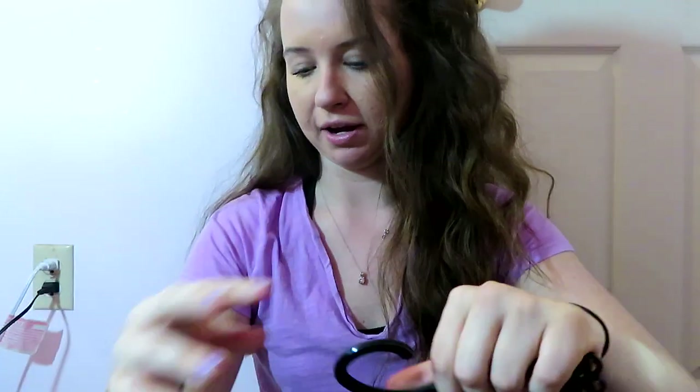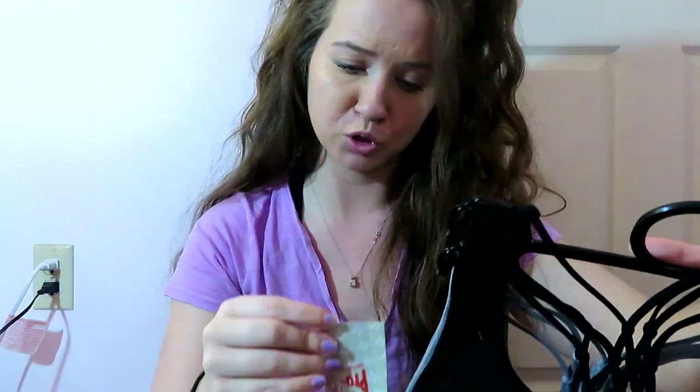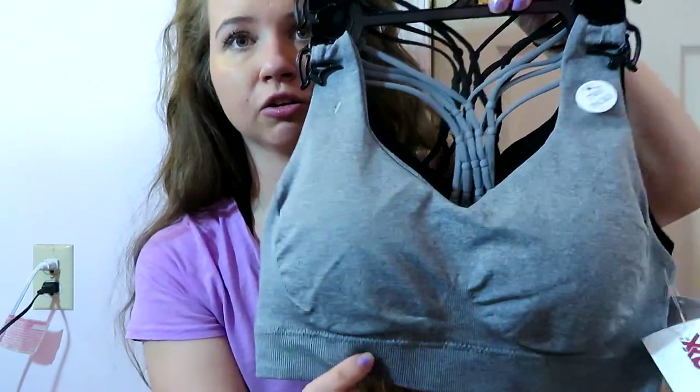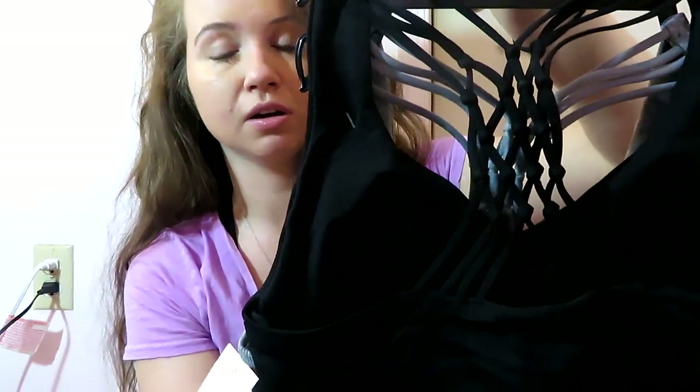Now moving on to TJ Maxx — sports bras. They came in a two-pack. The first one is from Pro Fit Sportswear. I just got a gray and black because neutral colors go with anything. It has a really cute back. These were $15 each.